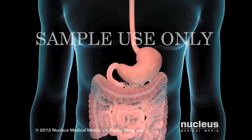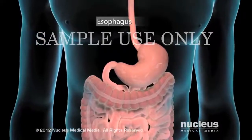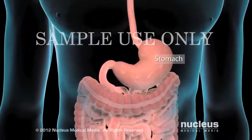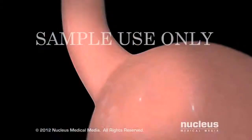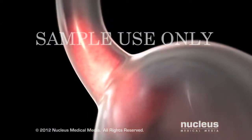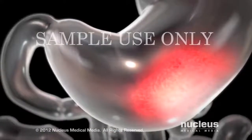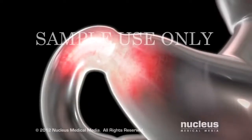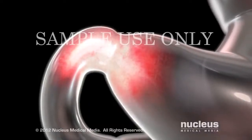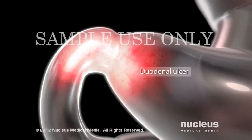A peptic ulcer is a sore that develops in the lining of the lower part of your esophagus or various parts of your stomach or small intestine. A peptic ulcer in your esophagus is called an esophageal ulcer. In your stomach, it is called a gastric ulcer. When the ulcer affects the first part of your small intestine, called the duodenum, it is called a duodenal ulcer.